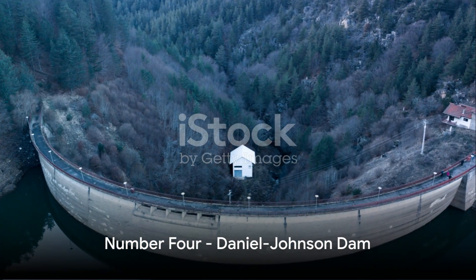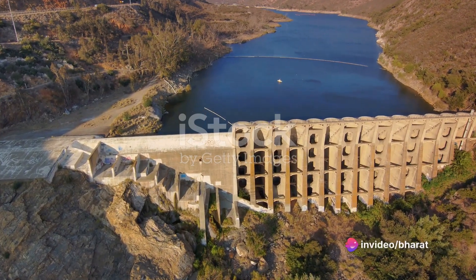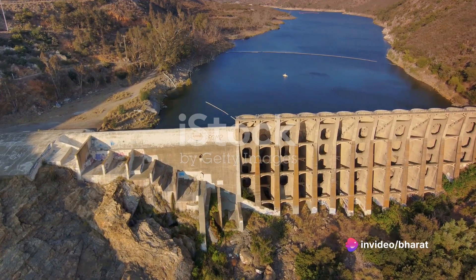At number 4, we find the Daniel Johnson Dam in Canada. This multiple arch buttress dam is not just functional but also a marvel of modern engineering.